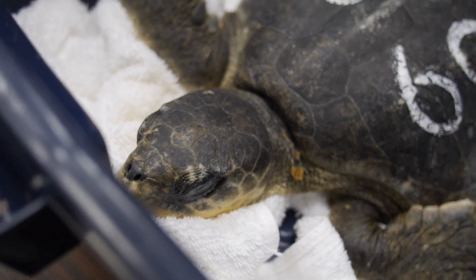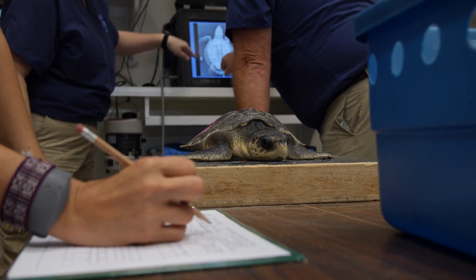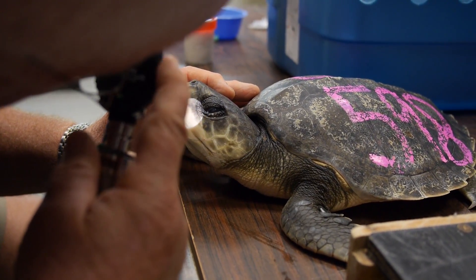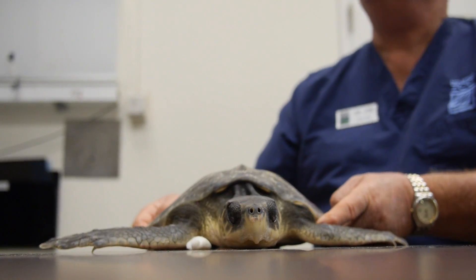The plan for these turtles, whether they're sick or whether they're well, is to feed them, care for them, monitor them, and watch their growth. Then if they're well in the spring, they will be released in the Gulf of Mexico, which is their native homeland.